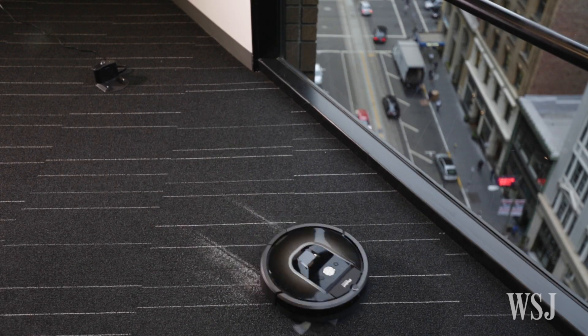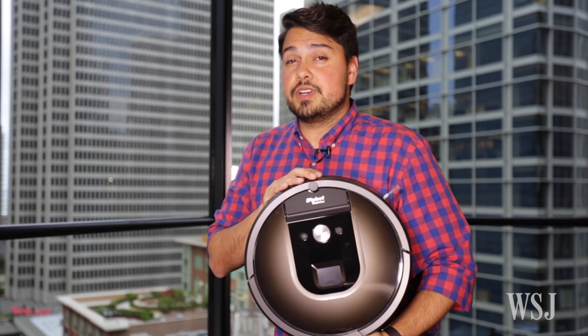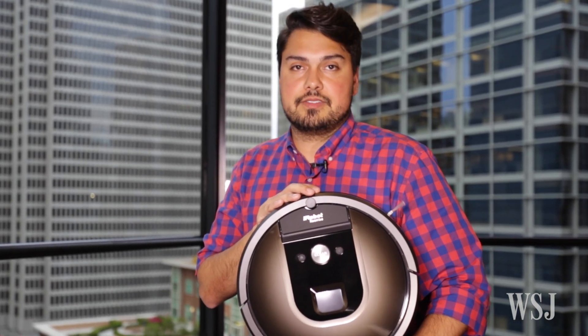It can even handle your whole house, or at least a floor, though it'll likely stop to recharge during the mission. The Roomba 980 is iRobot's most advanced vac, and it's its most expensive — it'll sell for $900 starting this October.